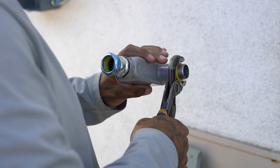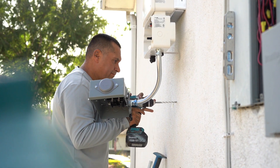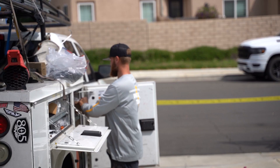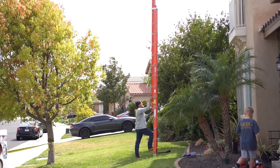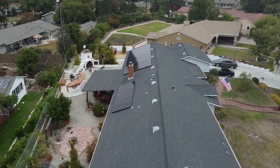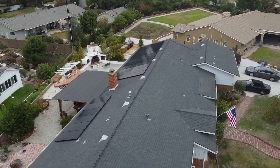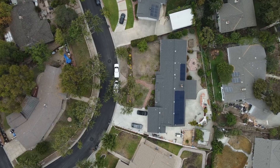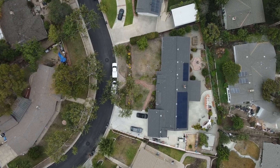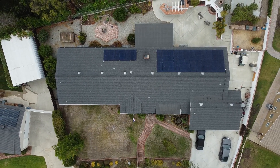We'll run conduits down to the inverter on the outside of your home. Once we connect the system to the main service panel, we'll clean up and call it a day. Please remember to keep your work areas clear and accessible and keep any pets tucked away safely. Although we're done with the heavy lifting, your solar system isn't ready to turn on just yet. Stay tuned for the post-installation steps coming up next.